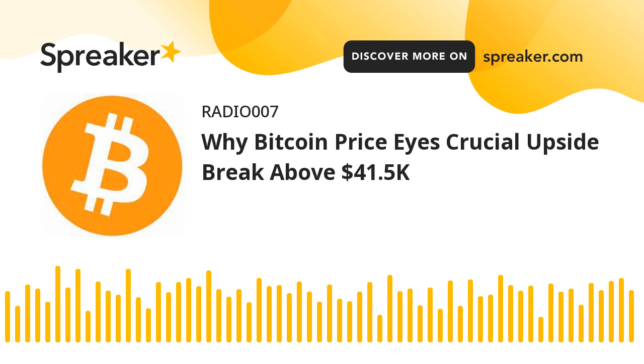Bitcoin price shows positive signs. It formed a base above the $40,000 level and started a decent recovery wave, clearing the $41,000 resistance zone. The price remained in a positive zone and climbed further above the $41,400 level, even spiking above the $41,500 resistance and settling above the 100 hourly simple moving average. A high was formed near the $41,825 level and the price is now consolidating gains.